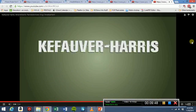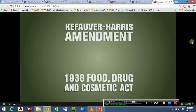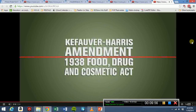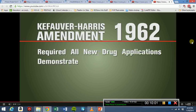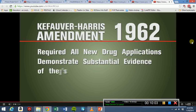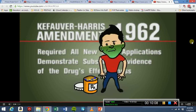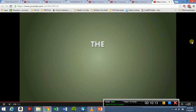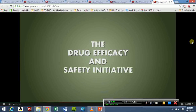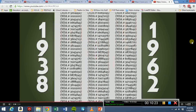The Kefauver-Harris Amendment to the 1938 Food, Drug, and Cosmetic Act was a direct response to the thalidomide tragedy. The 1962 legislation required that all new drug applications demonstrate substantial evidence of the drug's effectiveness. In other words, the drug had to show that it would do what it was advertised to do, in addition to being safe. The Drug Efficacy and Safety Initiative followed, mandating that drugs approved between 1938 and 1962 be reviewed to establish that they worked.